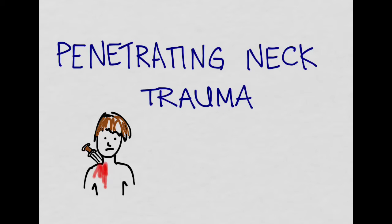Let's talk about penetrating neck trauma. It's a terrible area to get shot or stabbed because there are so many vital structures in this region.